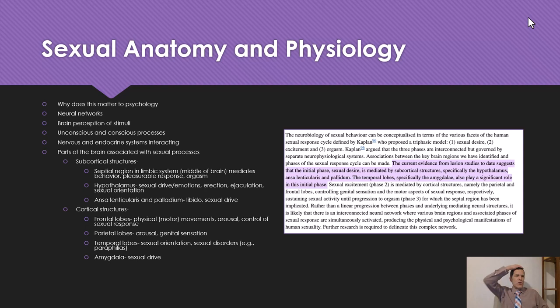For the cortical structures — the lobes of the brain — the frontal lobe is associated with physical and motor sexual movements, arousal, and control of sexual response. The parietal lobes are associated with arousal and genital sensation. The temporal lobes are associated with sexual orientation, sexual disorders, and paraphilias, which we'll talk about later. The amygdala is also associated with sexual drive.